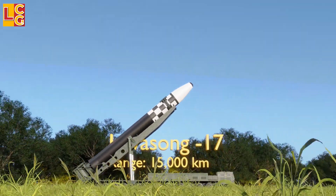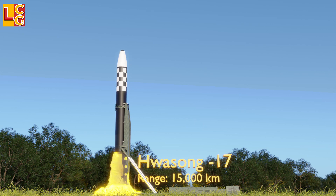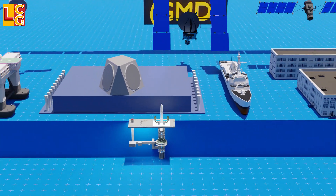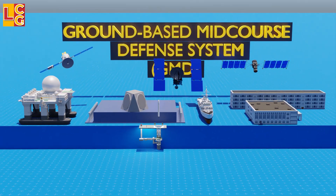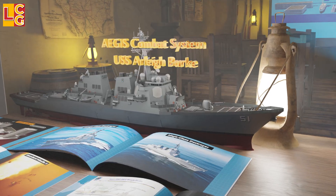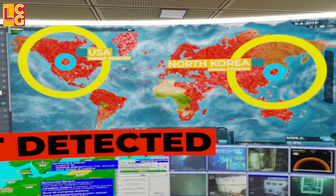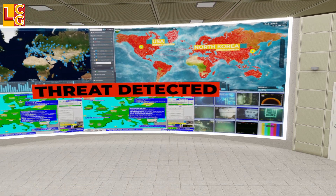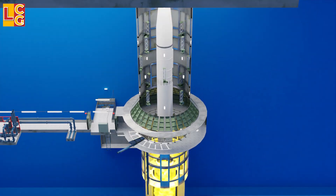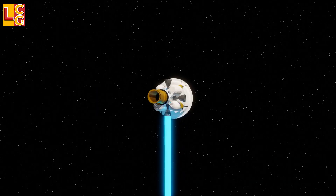In this video, we will look at how an anti-intercontinental ballistic missile, such as the USA's Ground-Based Midcourse Defense system, works. First, we will look at its major components and parts, then how it detects an enemy ICBM launch, how it is launched, down to what happens during its flight, until it hits the target.